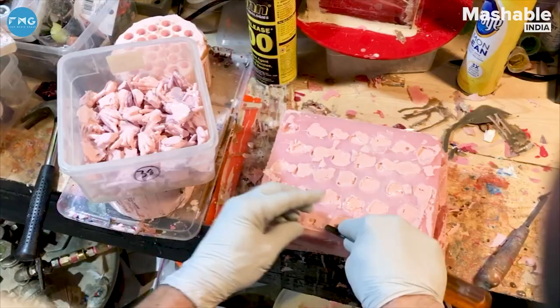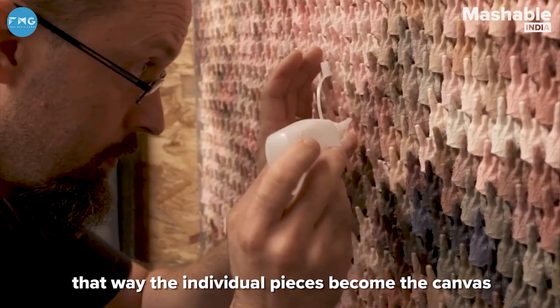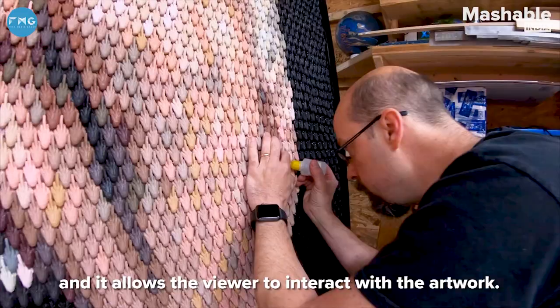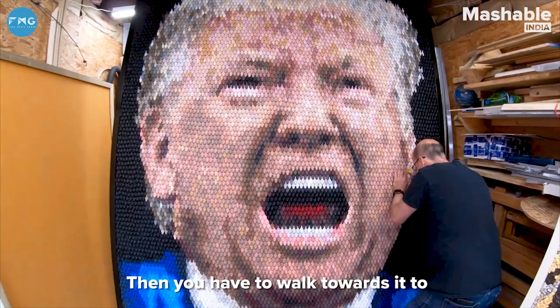I actually hand sculpt, then I make silicone molds, and then I cast everything in color. That way the individual pieces become the canvas and it allows the viewer to interact with the artwork, because you have to walk away from the piece to see what the image is, but then you have to walk towards it to see what it's made out of.